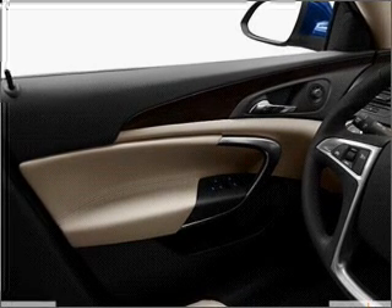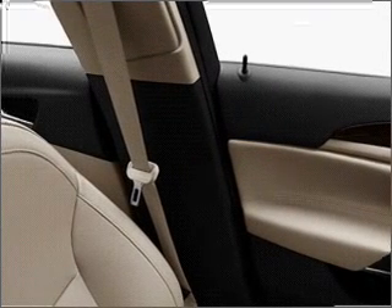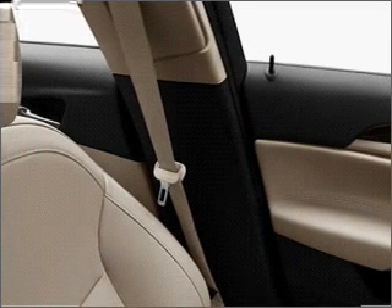Indulge in the comfort of heated seats. Enjoy the flexibility of multi-zone temperature controls. Memory settings are just one of the extras.